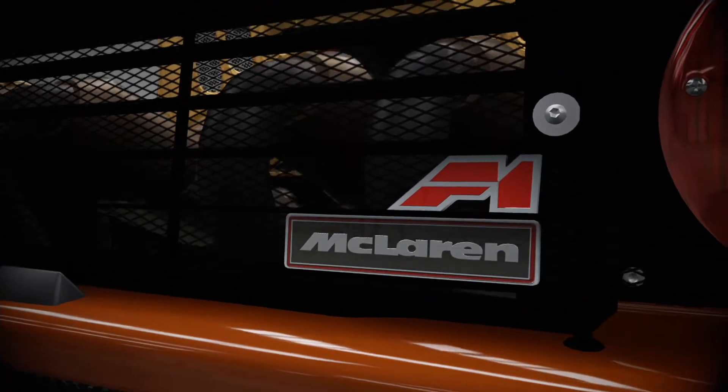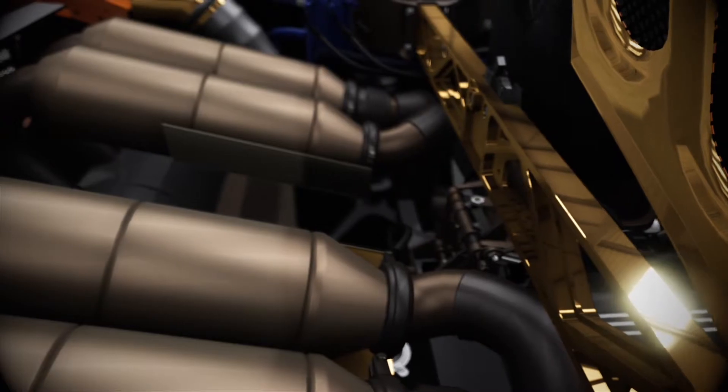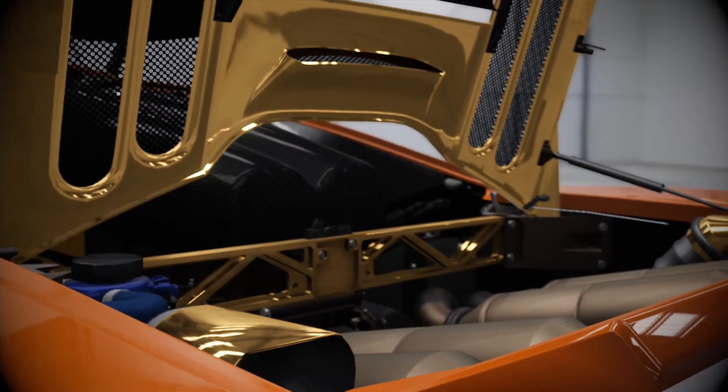The gold-lined engine bay isn't just for show. With a high-performance BMW V12 behind the cockpit, the shielding helps protect the carbon fiber body panels by keeping temperatures down.